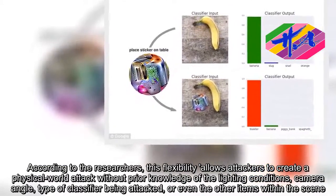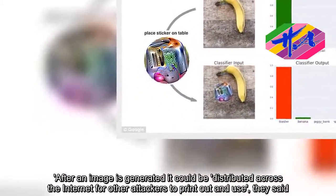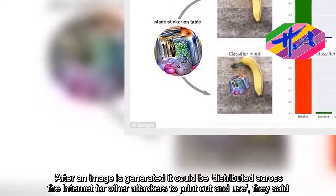After an image is generated, it could be distributed across the internet for other attackers to print out and use, they said.